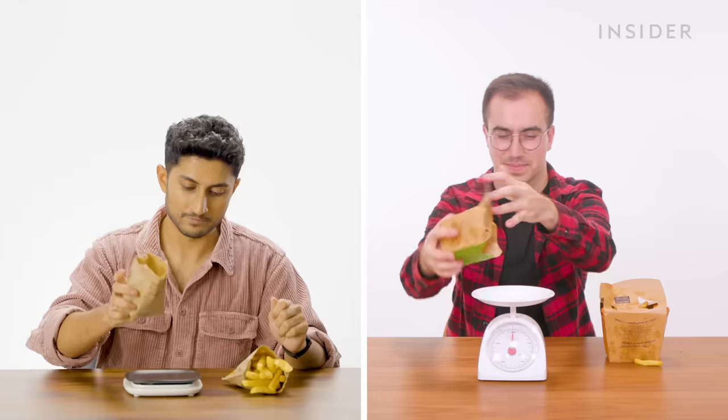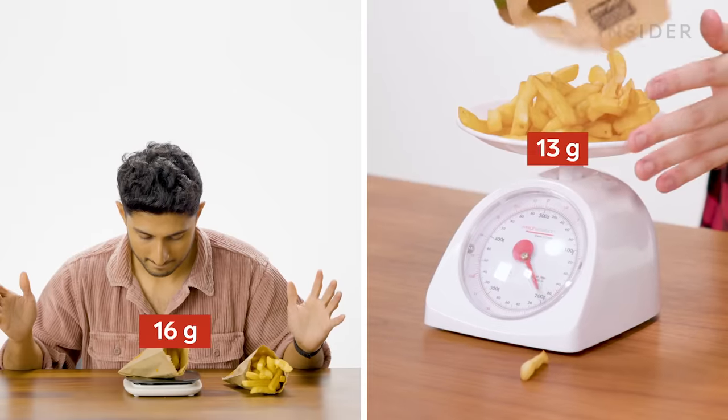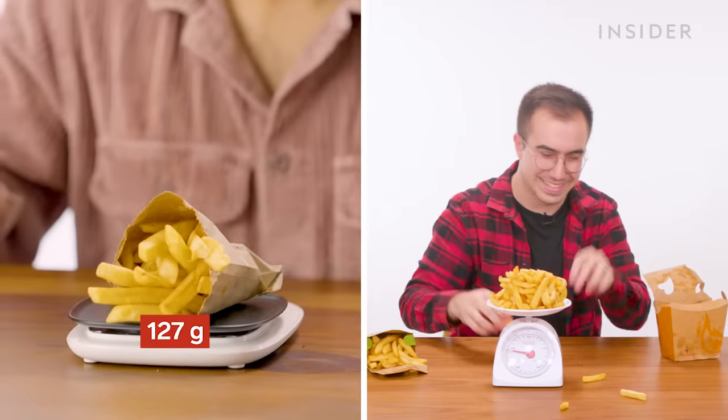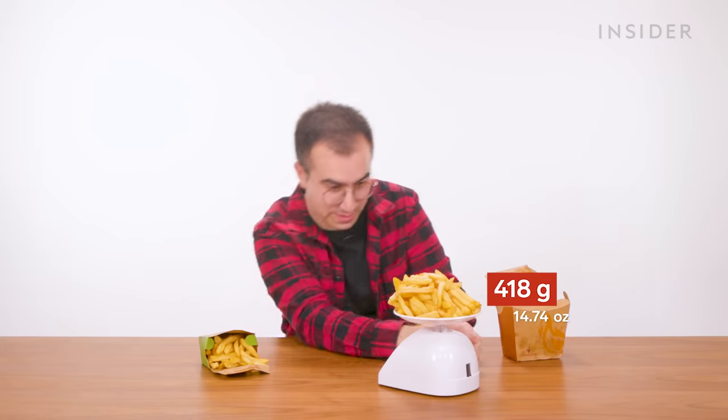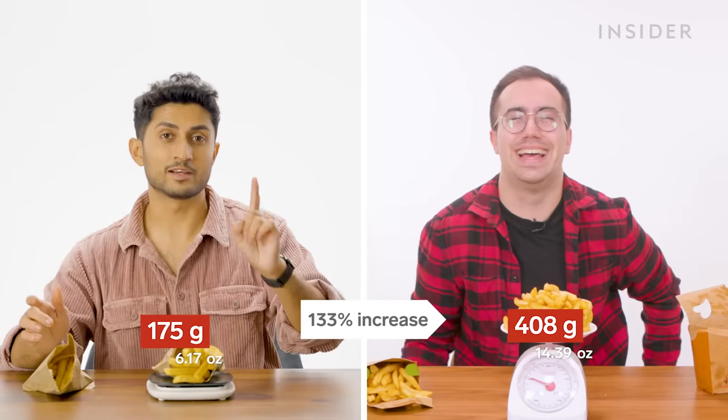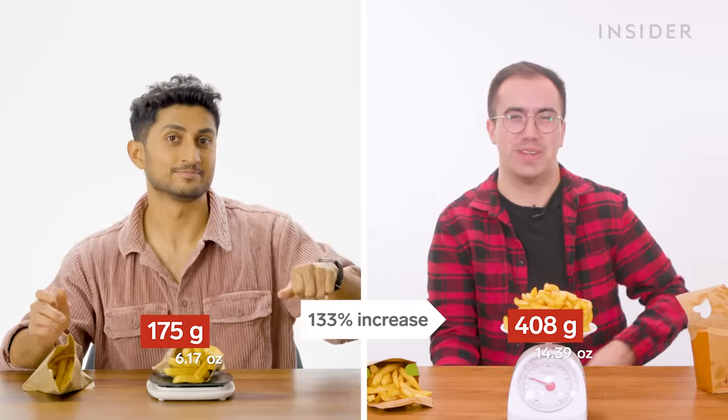Let me weigh the regular — it's 100 grams on the dot. The large is 175 grams.